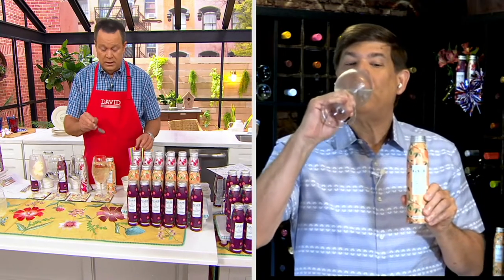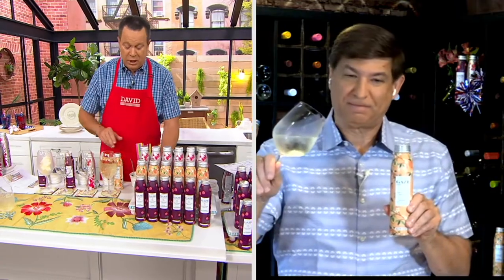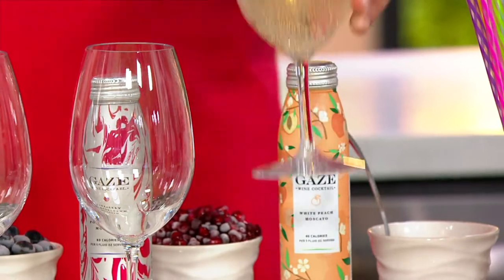We can take it outside, to the beach, to a concert. You hit the nail on the head, David — over ice. That's the way I enjoy it. I've got my white peach Moscato here with white peaches garnishing mine to make it even more fancy. Our stylist Carol is fancy, and she provided me with some fancy garnish.